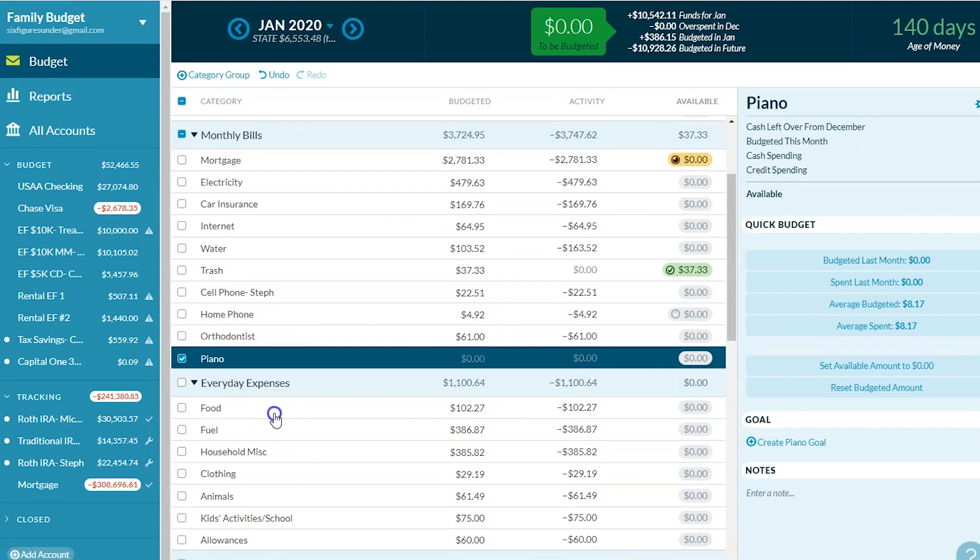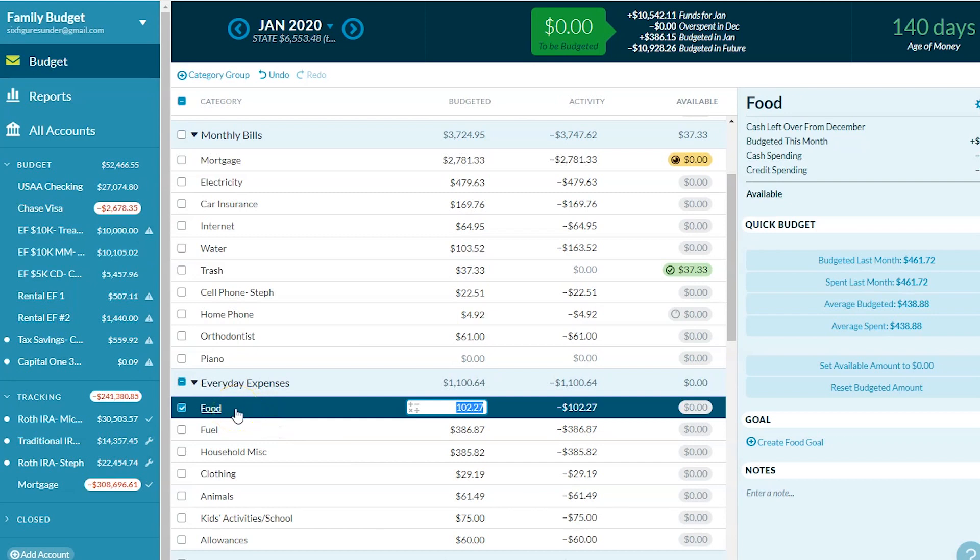Our everyday expenses, starting with food. We normally set a $400–$450 food budget, but for the Frugal Fresh Start Challenge we decided to cut it and spend only $25 a week on groceries — and other than that, we would eat from our freezer and pantry. And we did it! We survived — we spent $102 on food for our family of eight for the month of January.